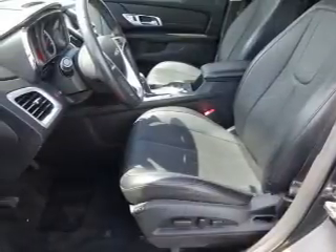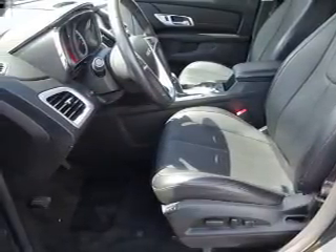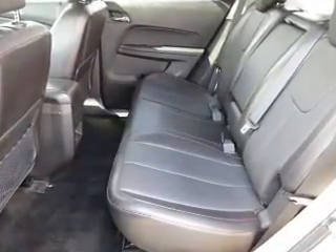The features include a power sunroof, premium rims, a spoiler, roof rails, heated outside mirrors, anti-lock brakes, and privacy glass.